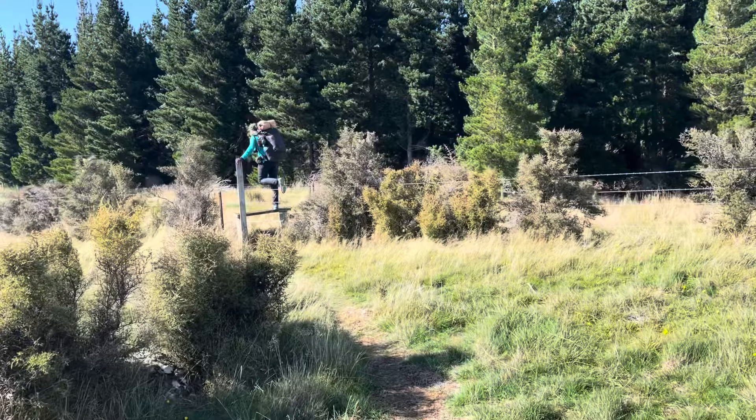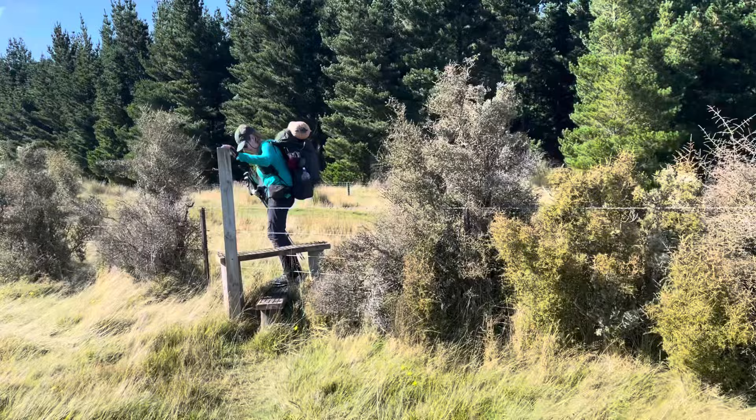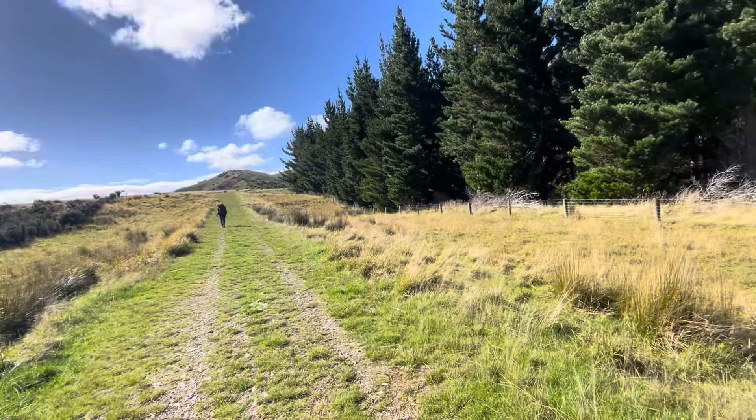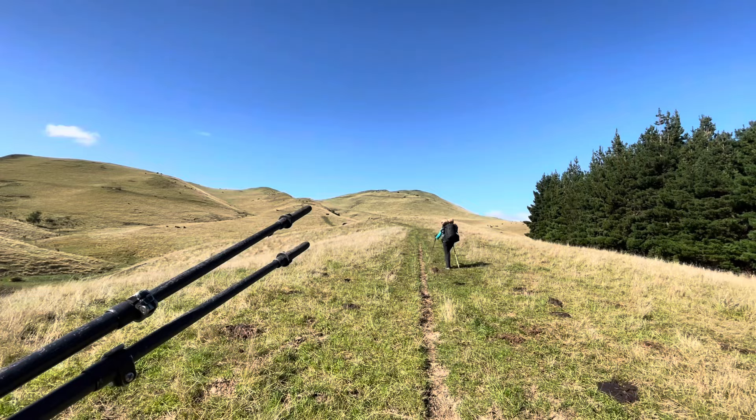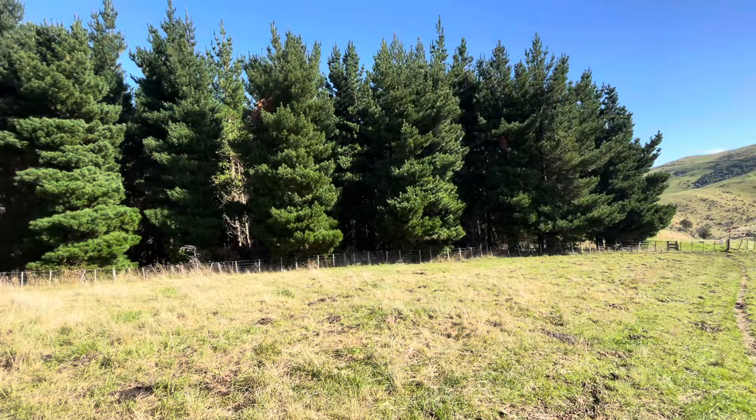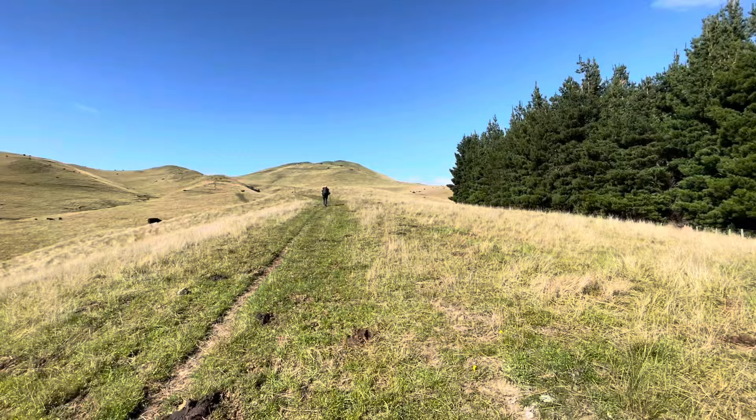It's getting pretty close to the forest. We are walking alongside the forest. We're going to go over those two bumps, then across and over — but we're not going in the forest. All good.